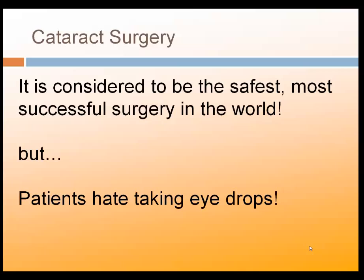In fact, it's the most safe and effective surgery in the world. But if I were to survey our patients and ask them what aspect of surgery they would find the most difficult, to a patient, they would have to say that they hate taking eye drops.